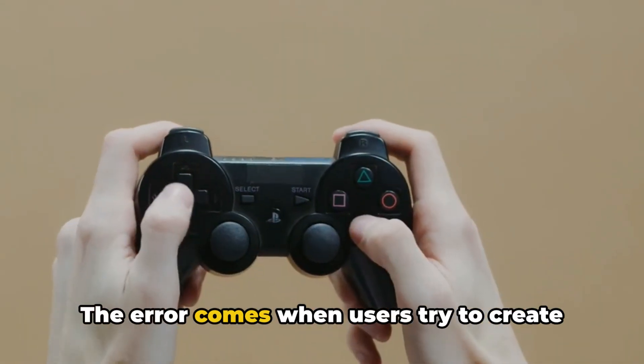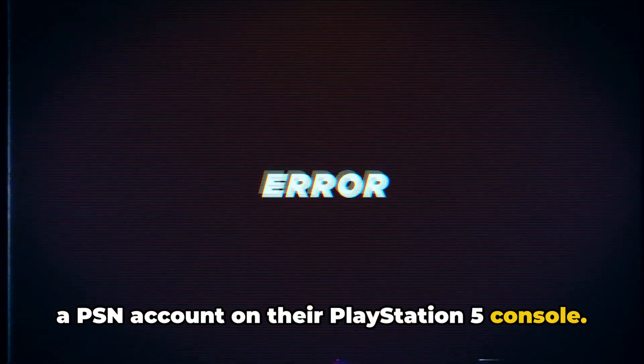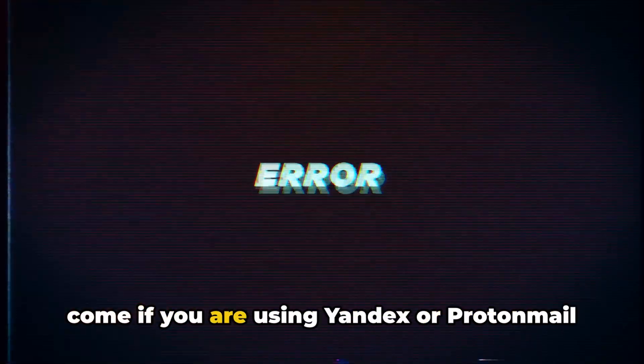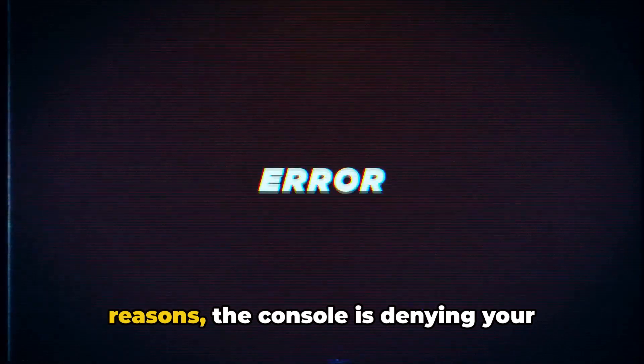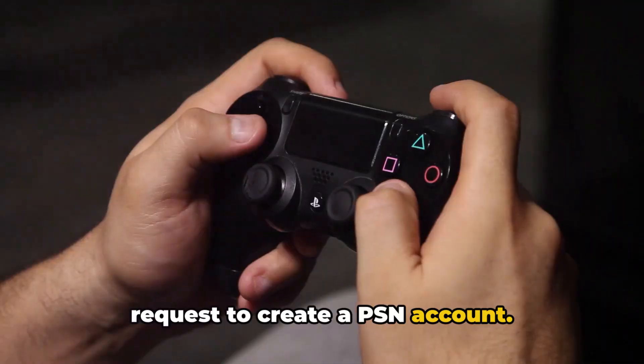The error comes when users try to create a PSN account on their PlayStation 5 console. According to our research, this error can come if you are using Yandex or ProtonMail to create your account, or for some other reasons the console is denying your request to create a PSN account.